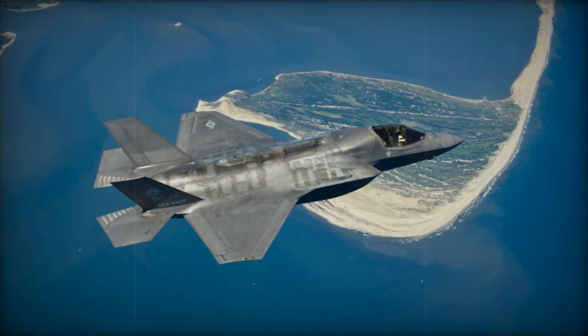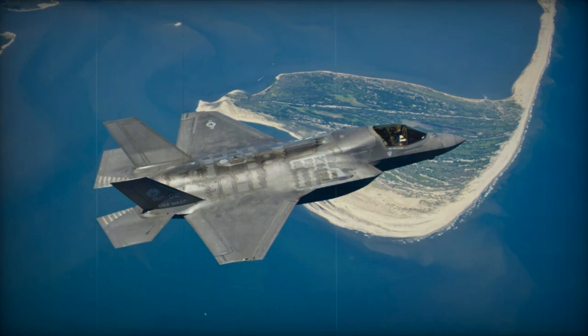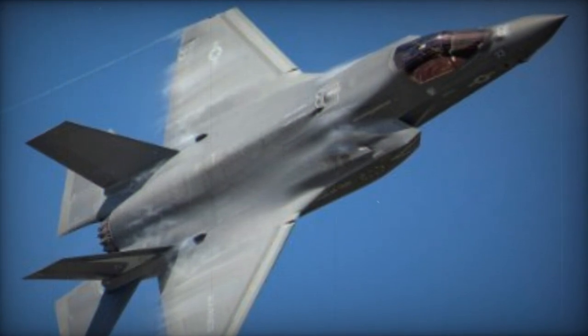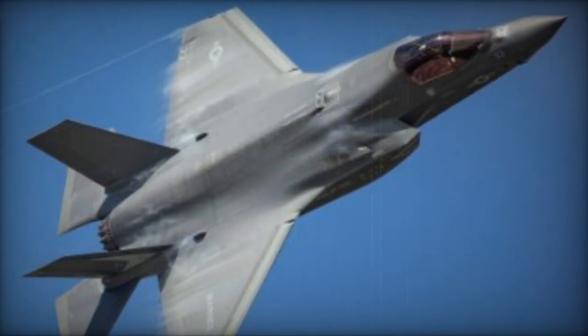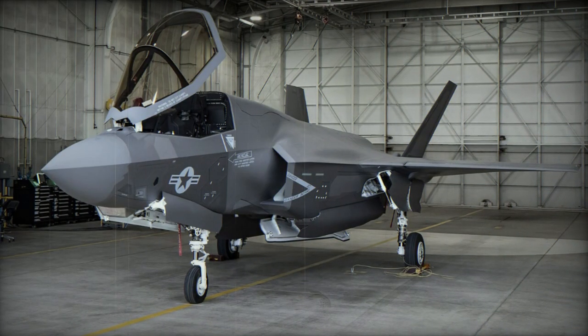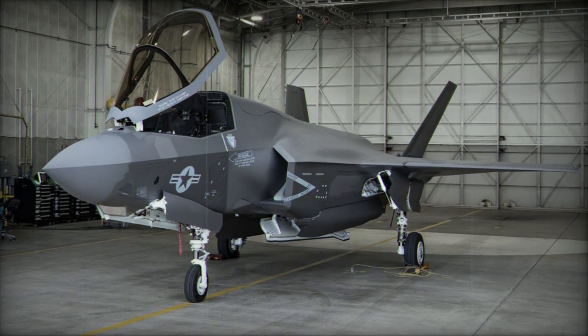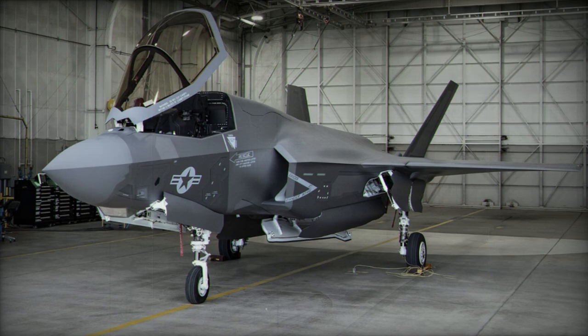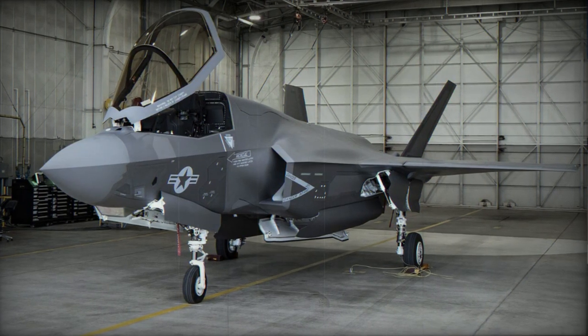The Lockheed Martin F-35 multi-role fighter, also known as the Lightning II, was a contender for the Joint Strike Fighter program, which was intended to replace existing aircraft types with a common fighter. The JSF concept was introduced by the U.S. Air Force, with the aim of combining conventional fighter aircraft for the Air Force, catapulted ship-borne aircraft for the U.S. Navy, and short takeoff and vertical landing fighter for the U.S. Marine Corps.